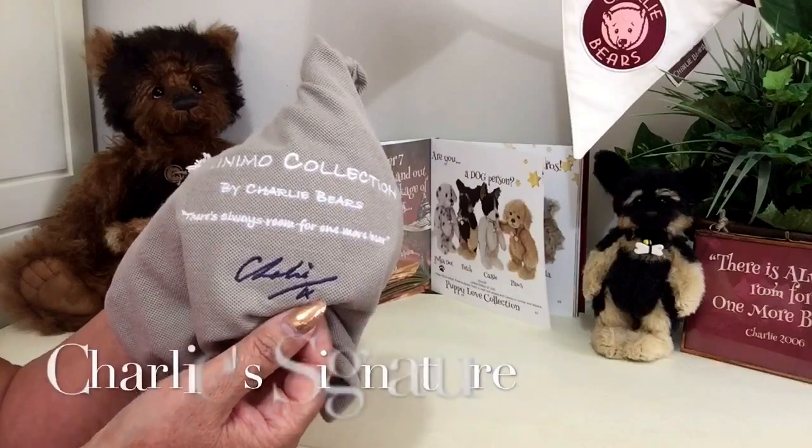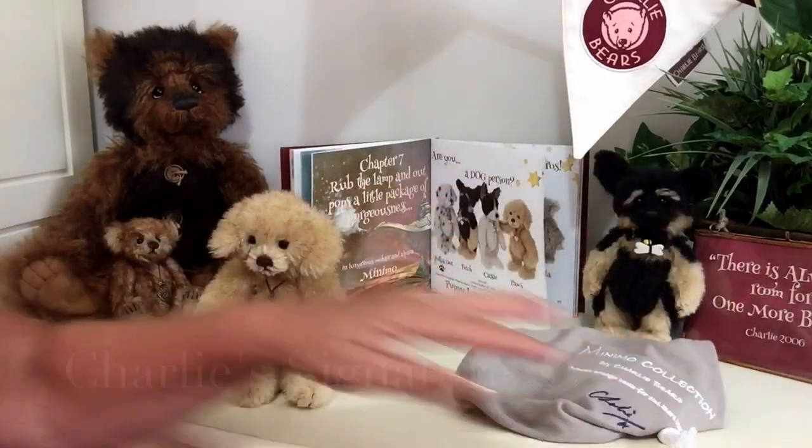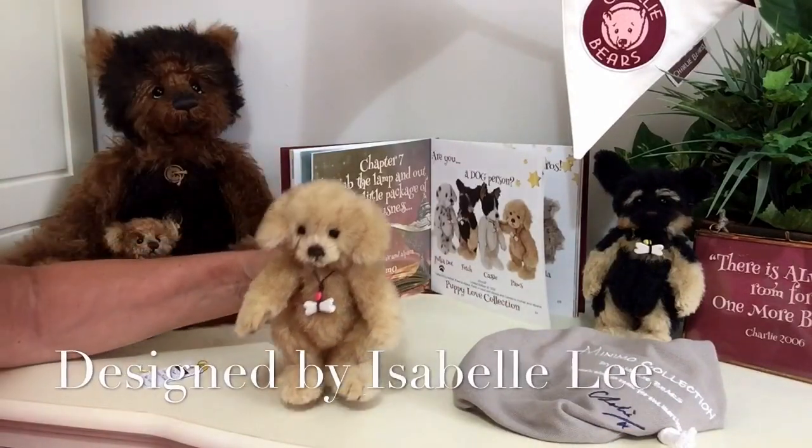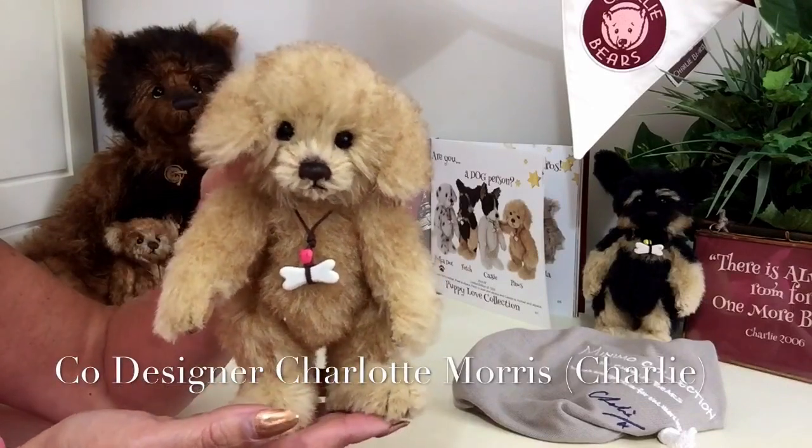We can also see Charlie's signature on there, because all these little Minimos have been designed by Isabel Lee and co-designed by Charlotte Morris, that we know as Charlie.